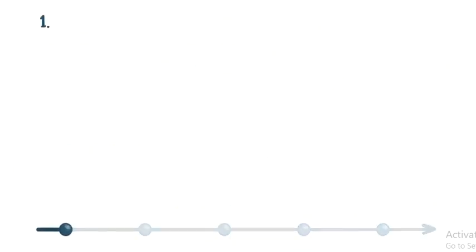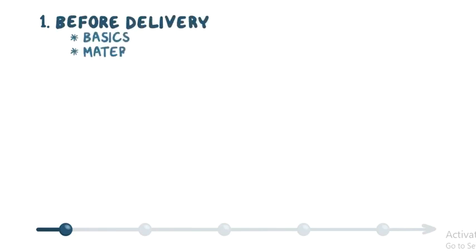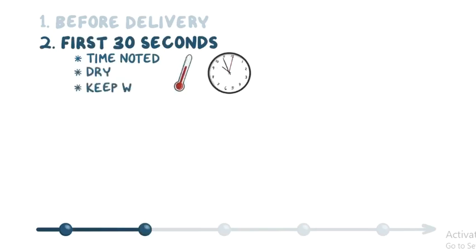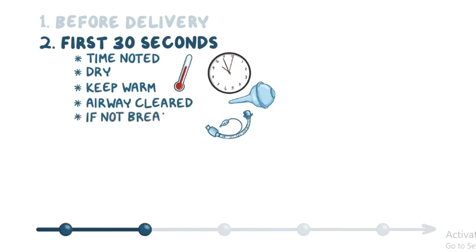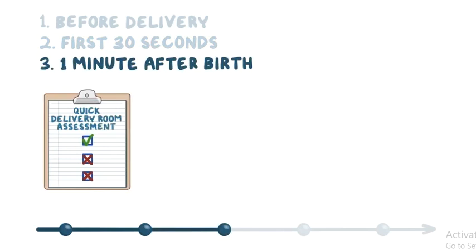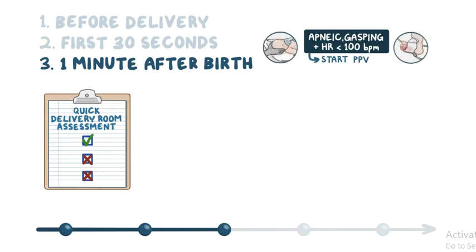As a quick recap: Part 1 includes what happens before delivery — the basics need to be covered, and maternal and fetal risk factors need to be assessed to anticipate those who might need resuscitation. Part 2 consists of the first 30 seconds of life: once the baby is delivered, the time of birth is noted, the baby is dried and kept warm, and its airway is cleared if necessary. If breathing doesn't begin spontaneously, further stimulation might be needed by briefly slapping or flicking the soles of the feet and rubbing the infant's back. Part 3 takes place within 1 minute after birth and includes a quick delivery room assessment consisting of 3 questions; if the answer is no to any of those questions, further evaluation is needed. If the infant is apneic or gasping with a heart rate under 100 beats per minute, positive pressure ventilation by mask and pulse oximetry monitoring are started.